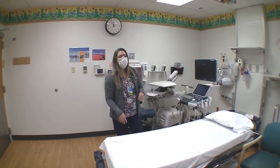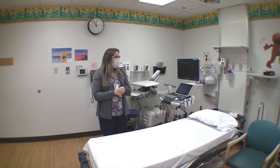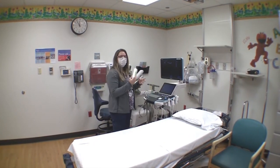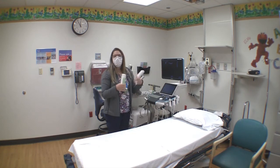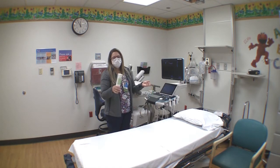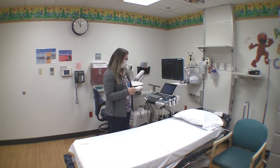Why gel? We use gel on the camera transducers to let the sound beam go into the body. Ultrasound can't see through air, and the only way we can get a good picture is to use ultrasound gel. We could use water, but that would make a mess, and lotion could also make a mess. The gel is really nice because it's hypoallergenic, water-based, and it's pretty much just a thick gel.